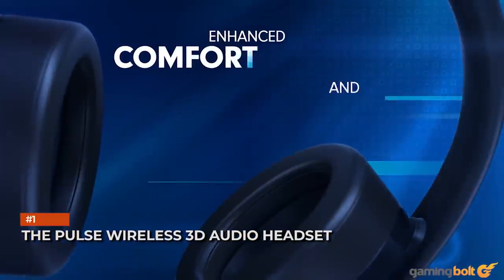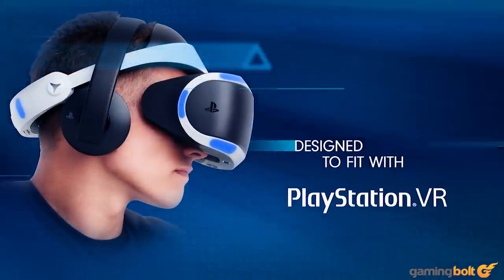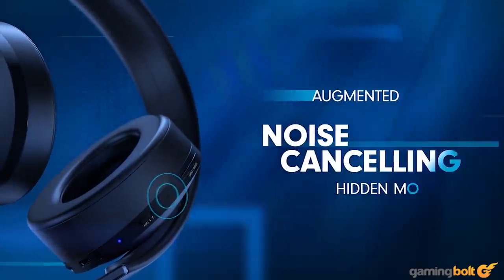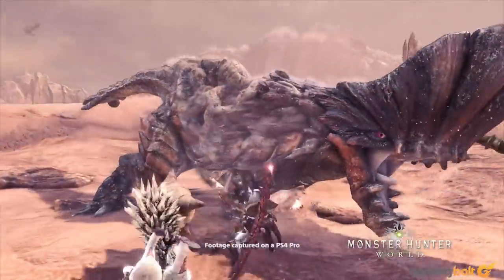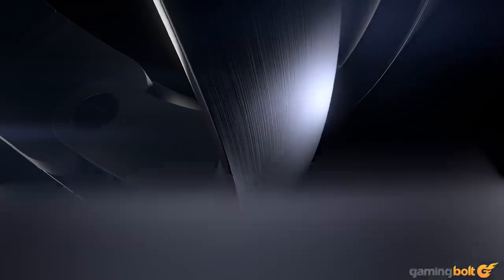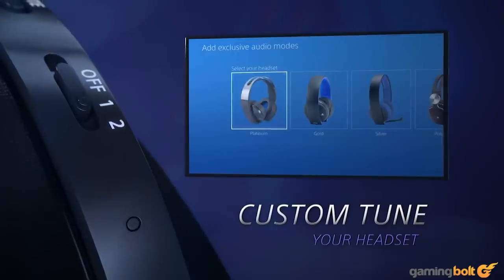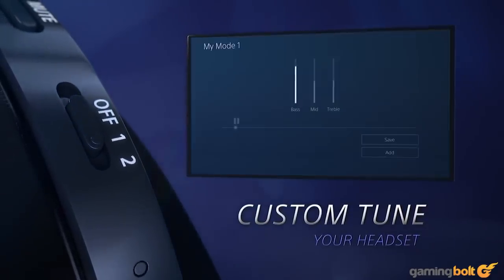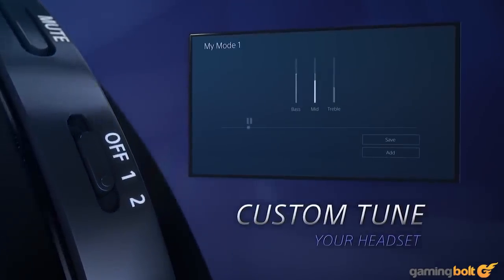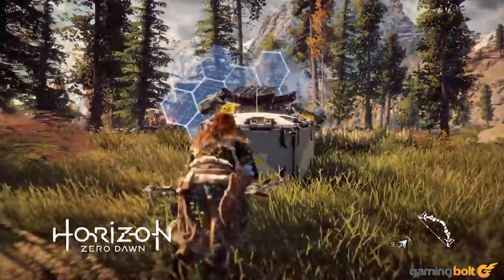The Pulse Wireless 3D Audio Headset. Sony has been all about their PlayStation-centric headsets for a very long time now, and that's not for no reason. They produce excellent sound and work seamlessly with the consoles they were designed for. As an owner of the Platinum headset myself, I can attest to the quality of the sound, the available frequency range, and how harmoniously it works with my PS4, as well as with PCs and other devices.